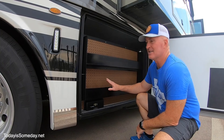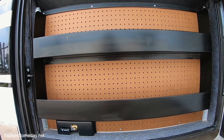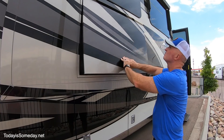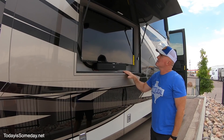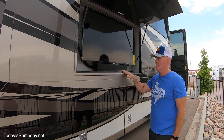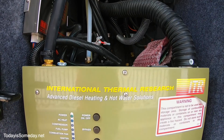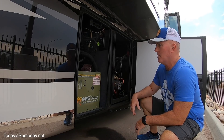Now this is awesome — this comes standard on this model. The outdoor entertainment system comes with a Bose surround sound speaker attached. Very nice feature. Here we have your Oasis hot water heater and all of your hydraulics for your slides and your jacks in this compartment.